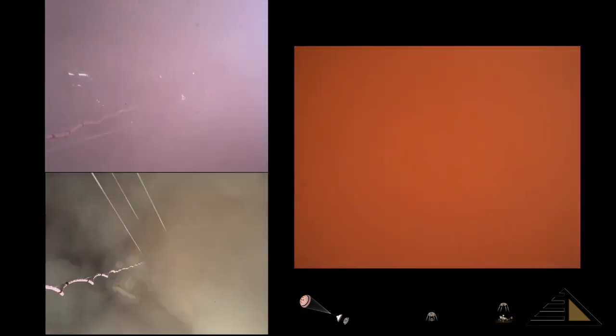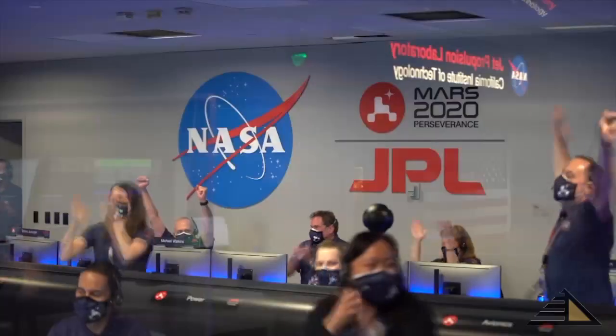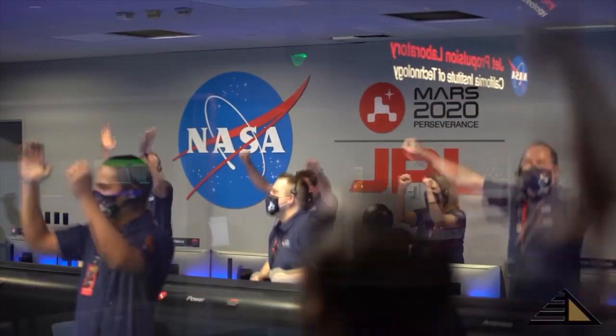We're getting signals from MRL. Touchdown confirmed. Perseverance safely on the surface of Mars, ready to begin seeking the signs of past life.